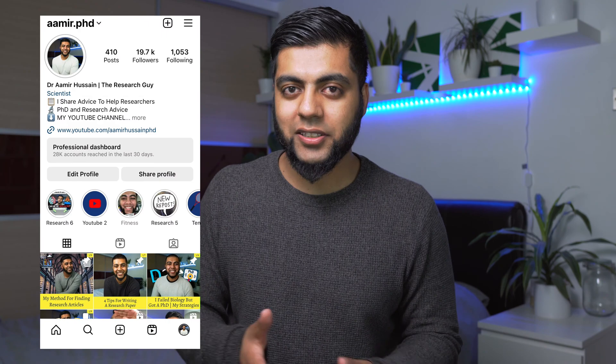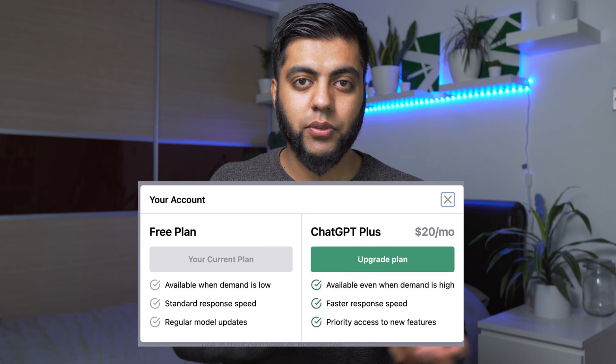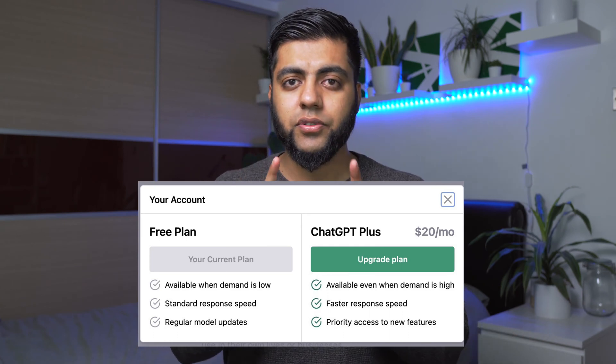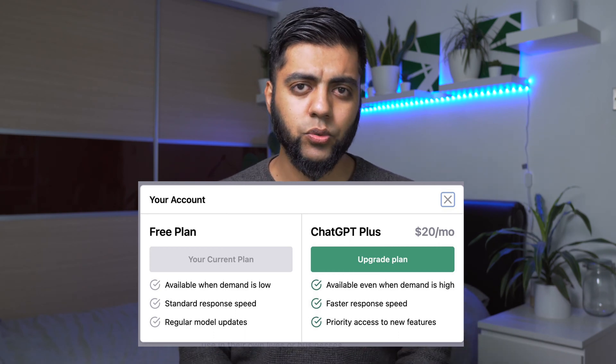Being the research guy, I had to test it out and share the response here in this YouTube video. A little disclaimer: I've used ChatGPT4 to generate this response, and there is a difference between the conventional ChatGPT 3.0 and the 3.5 model. When you buy ChatGPT4, because it is a paid service, you get better responses, faster response times, and you're more privy to new features. I just wanted to share that before going in, because you might not get the same response if you're using the free version.